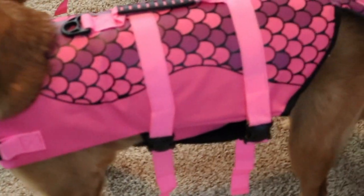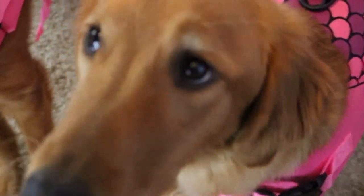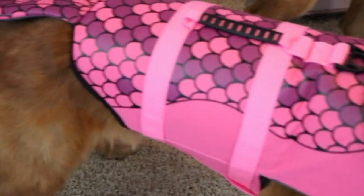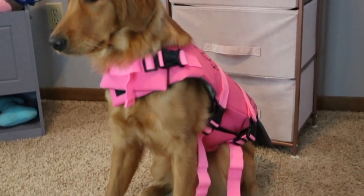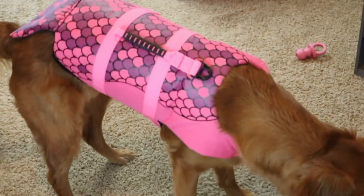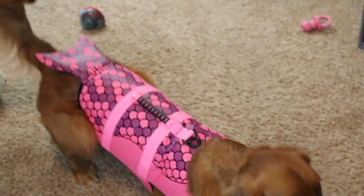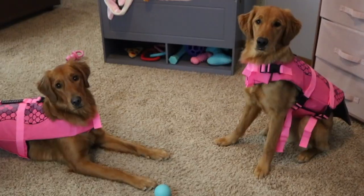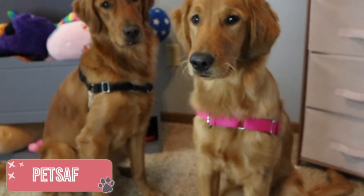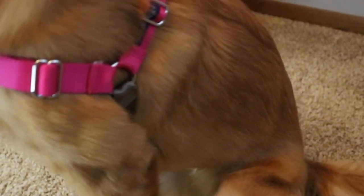Speaking of rain, moving into some water gear — we have matching life jackets from Amazon, both in size large from a seller called Queen More. They are bright pink, which looks so pretty with their fur. They have a rescue handle, are velcro, super durable, and I just can't get over that little tail.